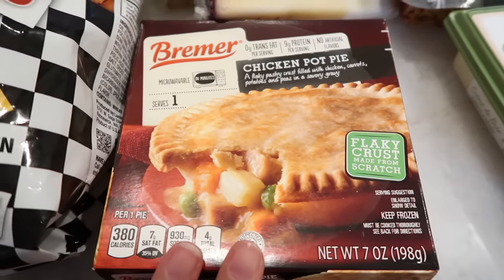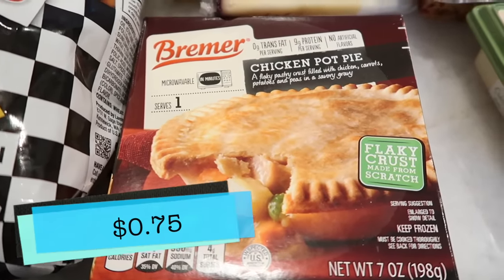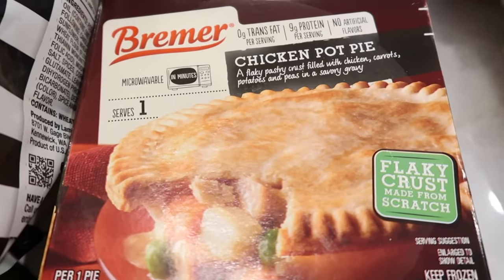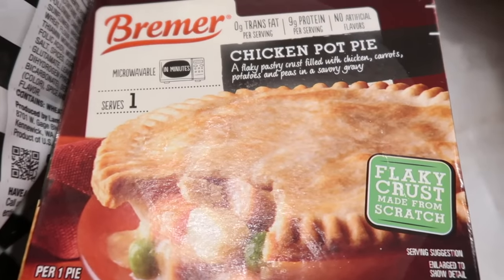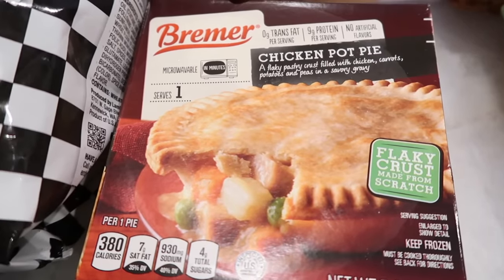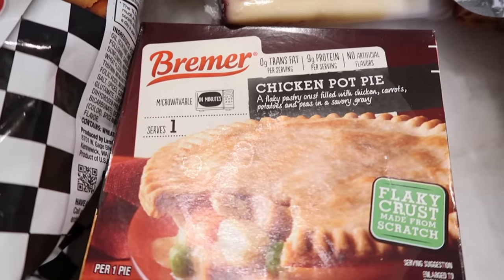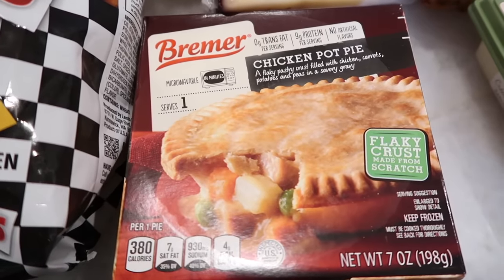This next one is an iffy — maybe it's going to be okay, maybe not. It was 75 cents. Tim thought it might be like a Banquet meal. The brand is Brimmer — never heard of it, might just be Aldi's less expensive brand in the frozen section. But it's always important to try things, because even at 75 cents it might be amazing. It is a microwavable chicken pot pie with a flaky crust filled with chicken, carrots, potatoes, peas, and a savory gravy. Tim will be trying this in the taste test.